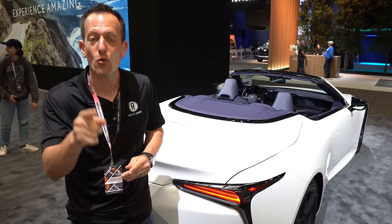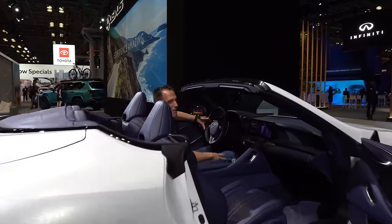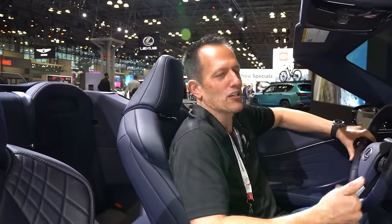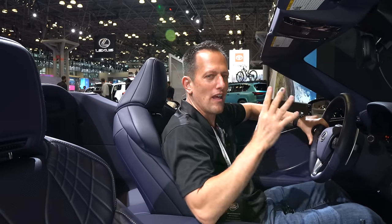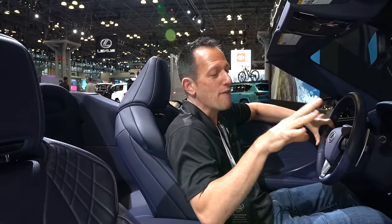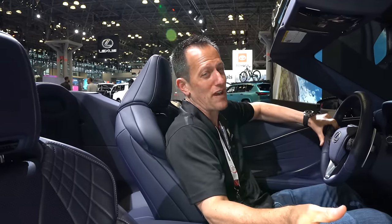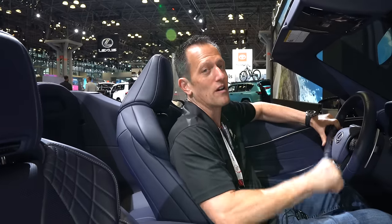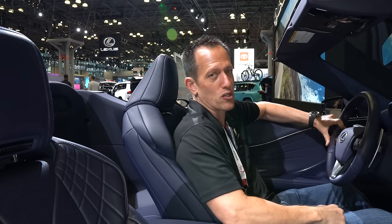We're inside this 2024 Lexus LC500 Bespoke Edition. Why should you even consider this car when you could just go get a C8 Corvette? Well, there's just something very unique and special about this vehicle, especially the fact that it's gone unchanged since 2018. If you're willing to make that choice, you're definitely going to stand out — because at a local cars and coffee event, you're not going to see many LC500s; you're going to see a sea of C8 Corvettes. This one, the way it's spec'd, you're looking at an MSRP of $121,000 with the bespoke edition.